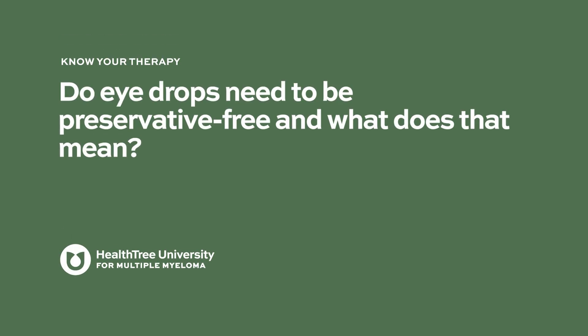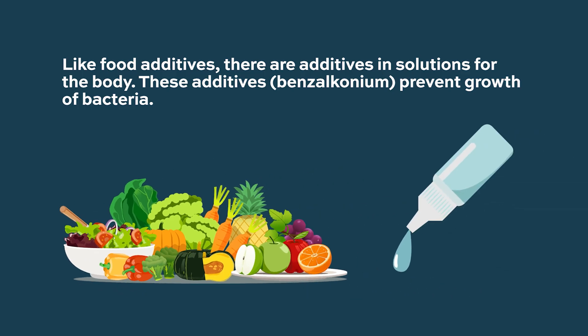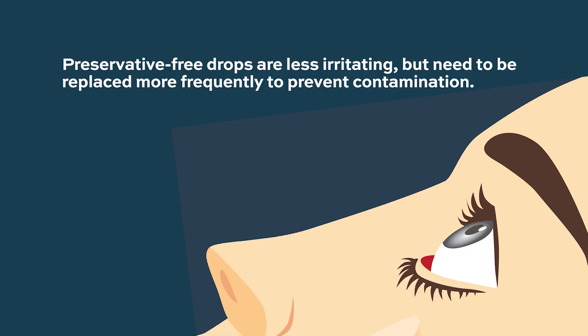Preservative-free eye drops are recommended because preservatives — such as benzalkonium chloride, commonly added to solutions to prevent bacterial growth — can be more irritating to the eye. Preservative-free drops are felt to be less irritating, but they require more frequent replacement to avoid contamination. Patients should also avoid touching the dropper tip directly on the eyeball to maintain sterility.